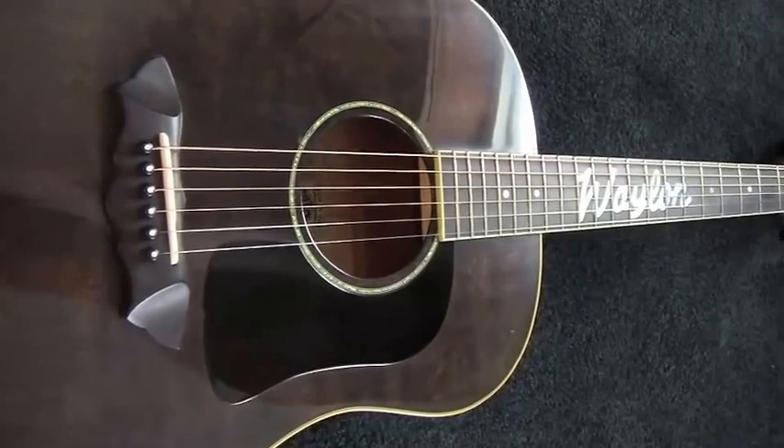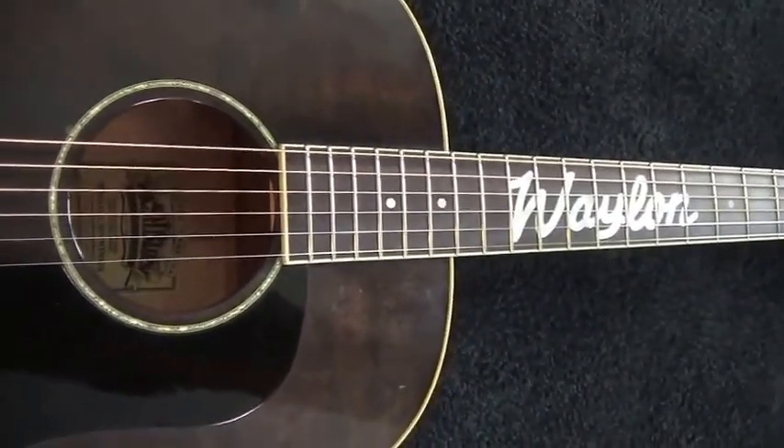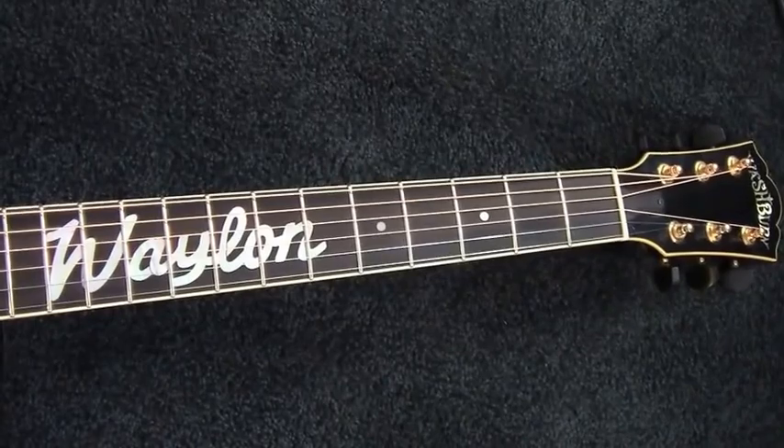I played the guitar on a CBS special, recorded with it, and it is otherwise unplayed except by Waylon Jennings. It looks, sounds, and plays simply amazing. The guitar is a piece of history and should be in the Country Music Hall of Fame.